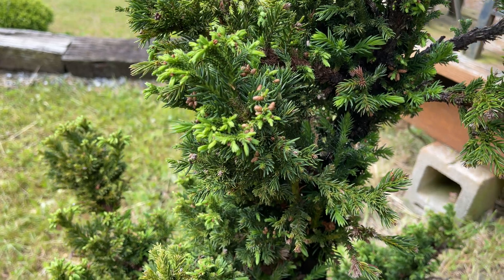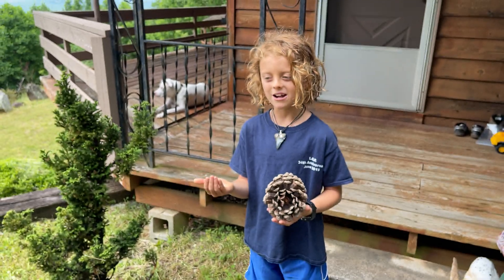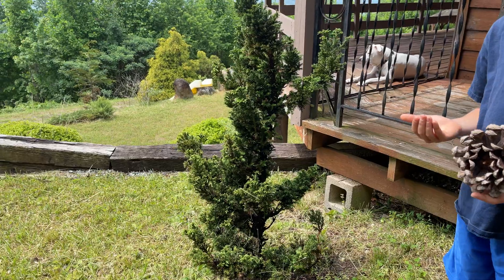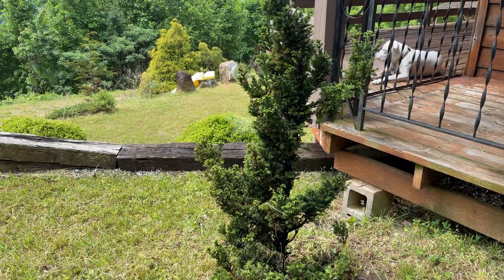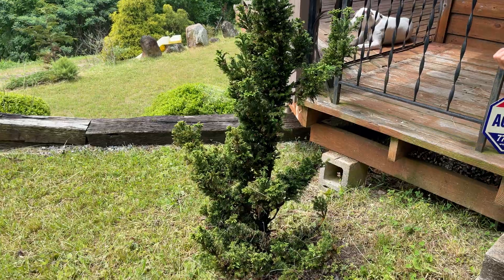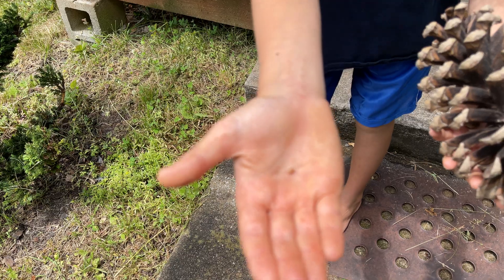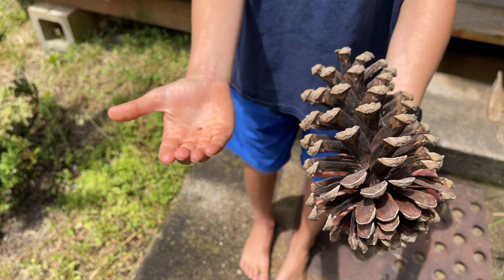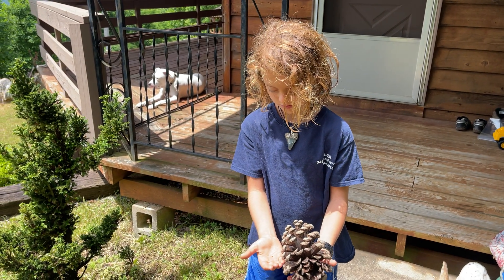As you guys can see, this little tree has them all over. This is actually a Black Dragon Cryptomeria. I guess they call it that because the shape of it kind of looks like it could be a dragon — the legs, the tail. It's a super cool little shrub. Look at these pine cones — that has got to be the world's tiniest pine cone!